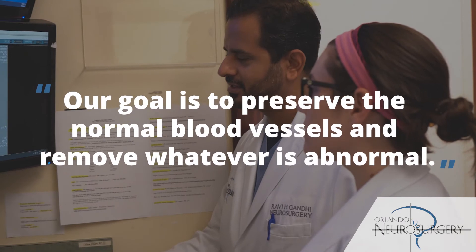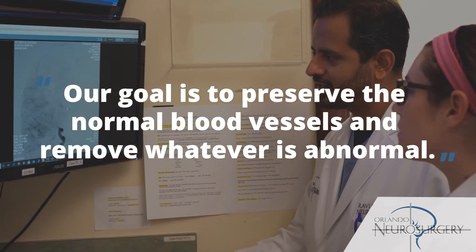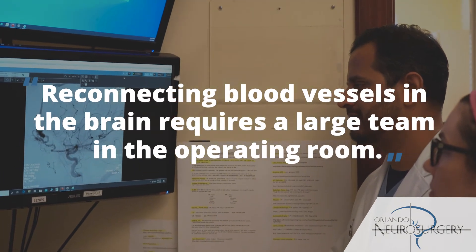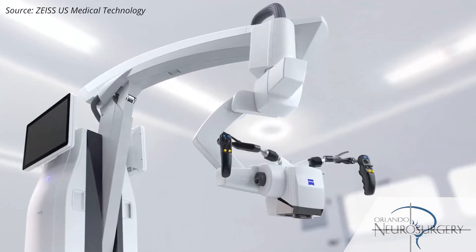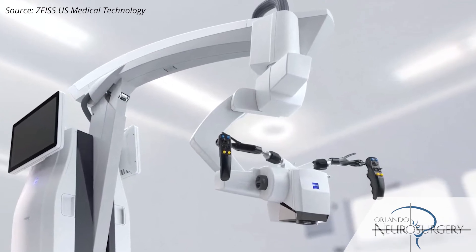In treating blood vessel diseases of the brain and the spine, it requires a lot of very meticulous work. When we do open surgical procedures, our goal is to preserve the normal blood vessels and remove whatever is abnormal, whether it is an aneurysm, an AVM, an AV fistula, or to re-anastomose or reconnect blood vessels in the brain. This often requires a large team in the operating room and very efficient technology. We use a microscope and very small sutures or clips to treat these abnormalities of the brain and spine.